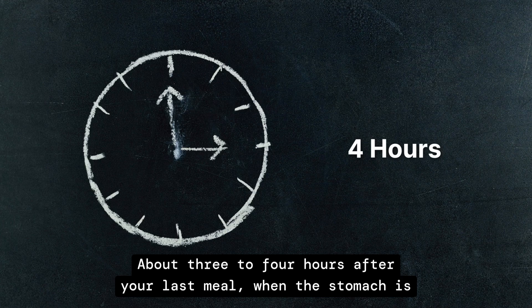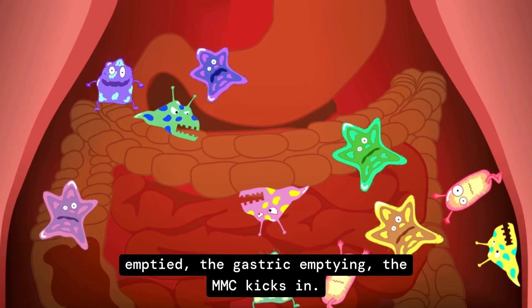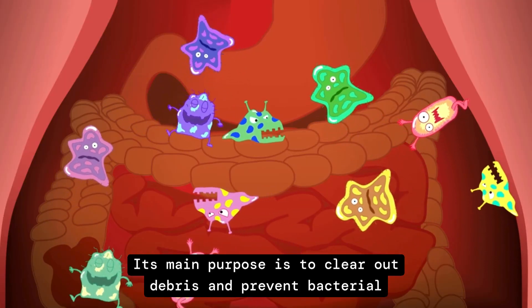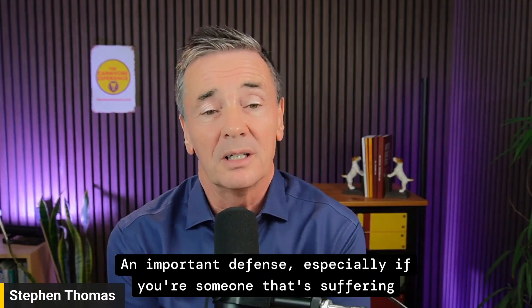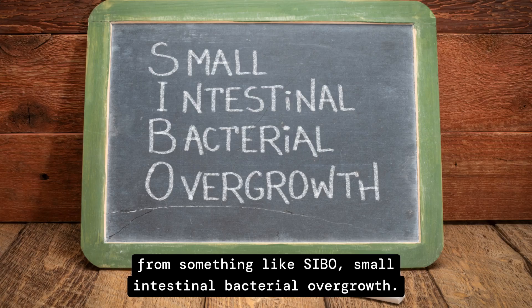About three to four hours after your last meal, once gastric emptying has occurred, the MMC kicks in. Its main purpose is to clear out debris and prevent bacterial overgrowth in the small intestine — an important defense, especially for someone suffering from SIBO, small intestinal bacterial overgrowth.